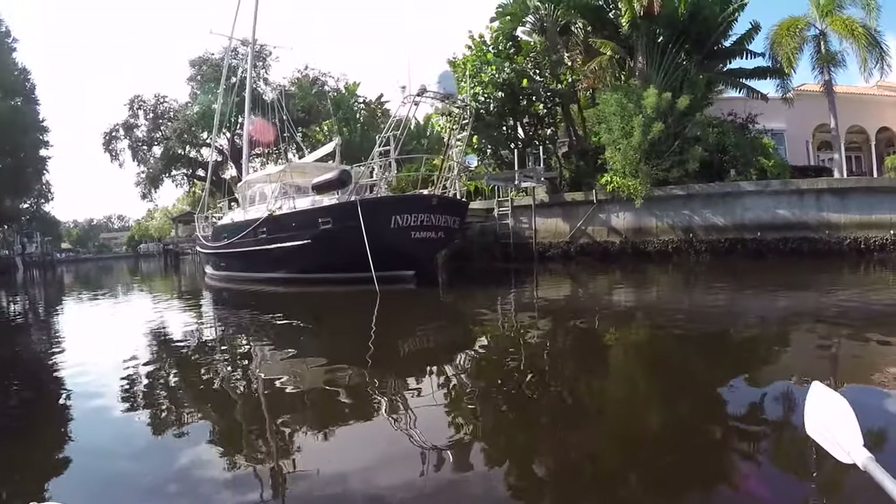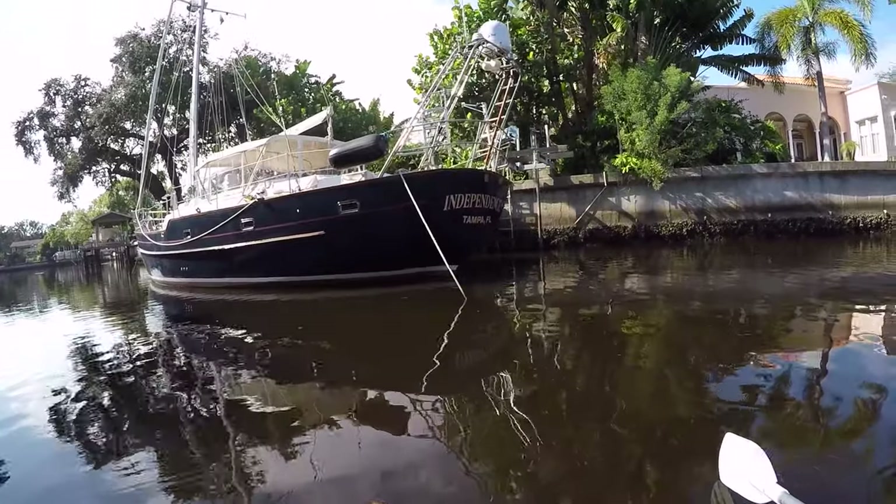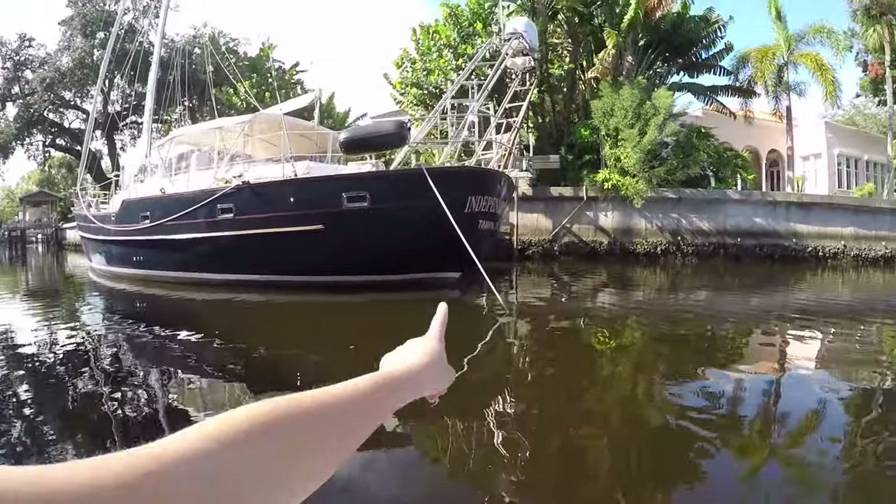We pass by this boat every time we go out and we always dream about owning one just like it. Does anyone know the make or model of this sailboat? We really can't figure it out.